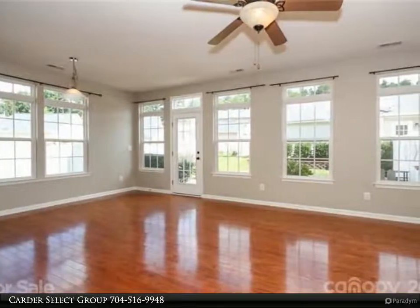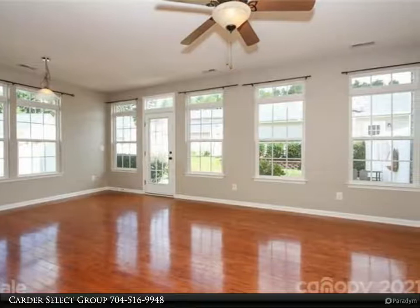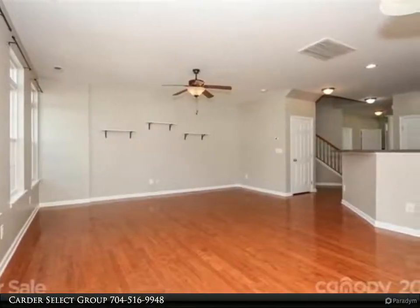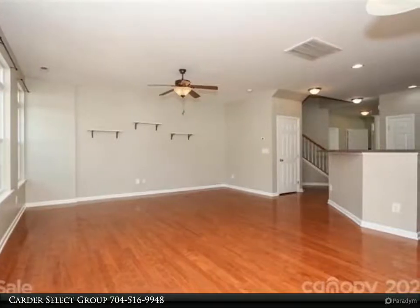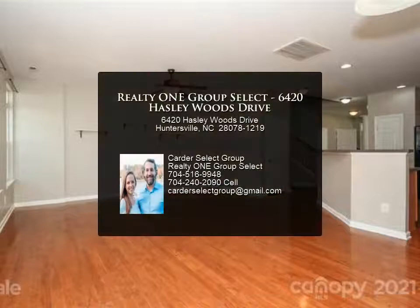Townhome is in close proximity to the amenities in the community, including pool, playground, and picnic area. Community is close to Berkdale, I-77, Latta Plantation, and more. For more information, review the details below or contact Carter Select Group.